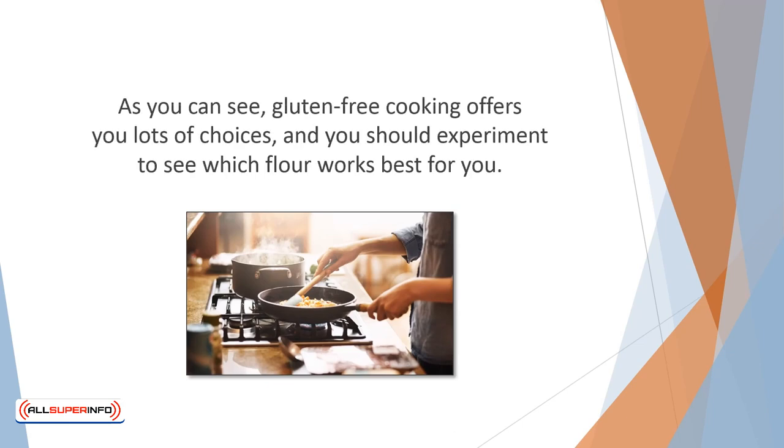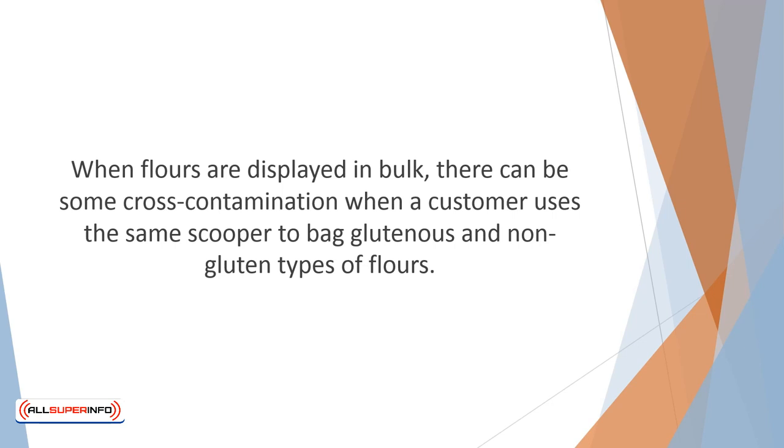As you can see, gluten-free cooking offers you lots of choices, and you should experiment to see which flour works best for you. Flours made from coconut or almond can lend a delightful flavor to your baked goods. A word of caution: when flours are displayed in bulk, there can be some cross-contamination when a customer uses the same scooper to bag glutinous and non-gluten types of flour. If that is a serious concern, get your gluten-free flour from a market or health food store that has a separate gluten-free section, or order through the internet.